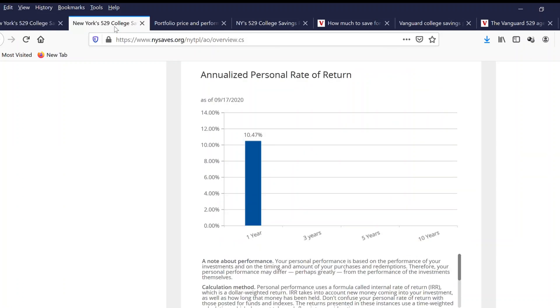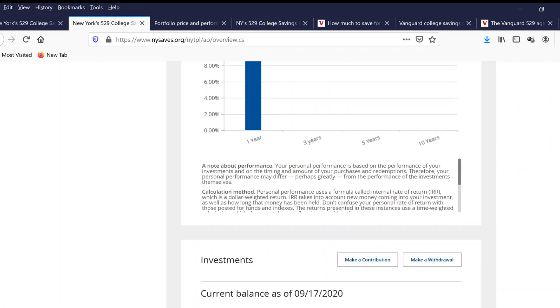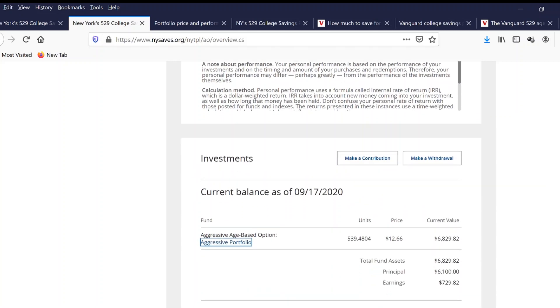Let's look at another New York 529 college saving plan. This one is also an age-based option. This person has been invested one year with an annual personal rate of return of 10%. They invested into an aggressive portfolio with earnings of $700 and a principal of $6,000, and they continue to grow.